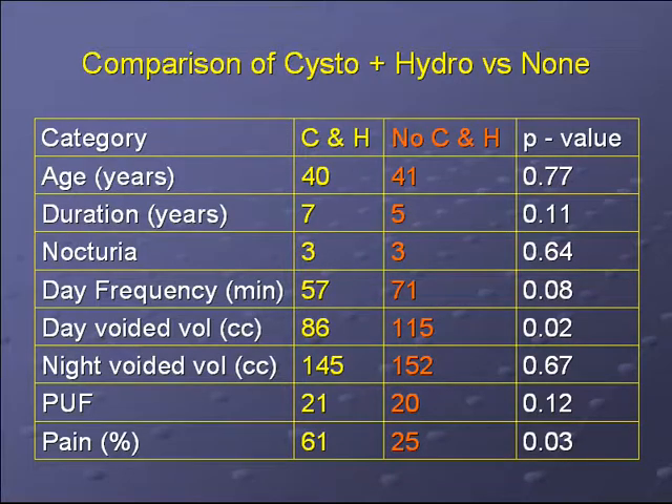This table shows the comparison between patients who underwent cystoscopy with hydroextension versus those who did not. Age was similar between both groups, around 40. Duration of symptoms was not statistically different — seven years in the cystoscopy group and five years in the non-cystoscopy group. The amount of nocturia was the same between both groups at three times a night. Daytime frequency, nighttime voided volume (around 150 cc), and PUF questionnaire scores were also not different. The only differences were daytime voided volume, which was slightly different, and patients who elected to undergo cystoscopy with hydroextension often reported more pain than those who declined.